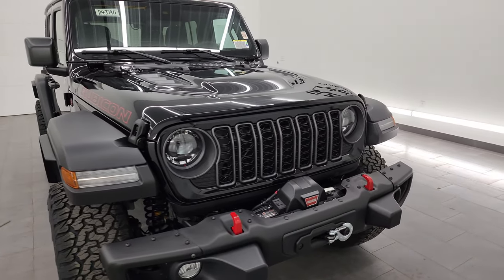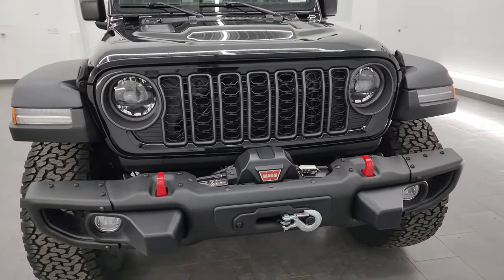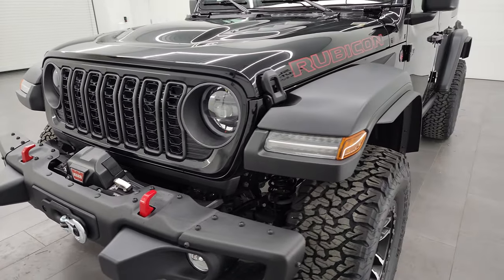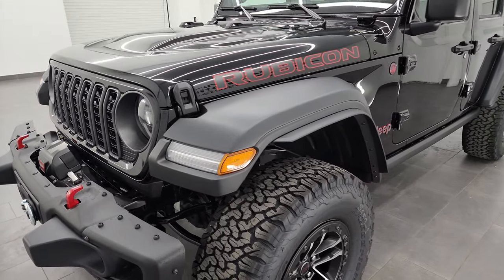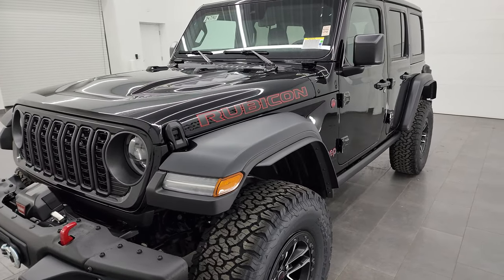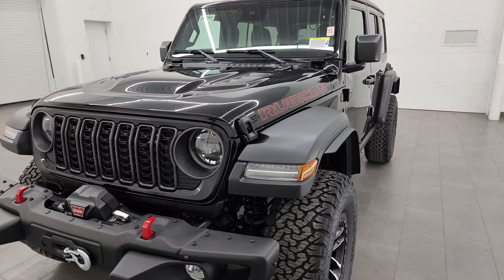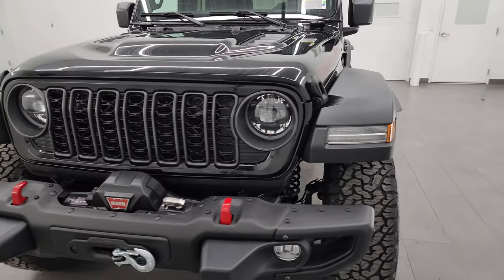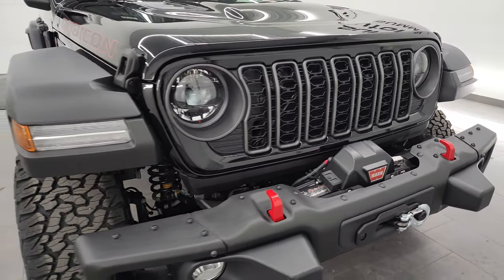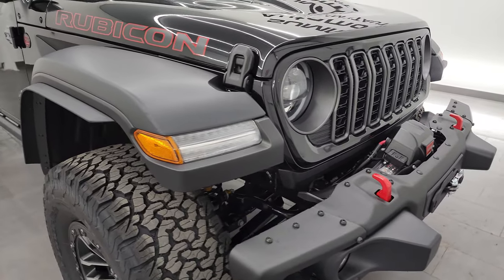Because of those 4.56 gears, this 3.6-liter Pentastar V6 engine that pumps out 285 horsepower and 260 foot-pounds of torque, paired up with the eight-speed automatic transmission, is going to get you 19 miles per gallon highway, 16 city, for an average of 17 miles per gallon. So they factor in those 4.56 gears into that fuel economy for this particular Wrangler.